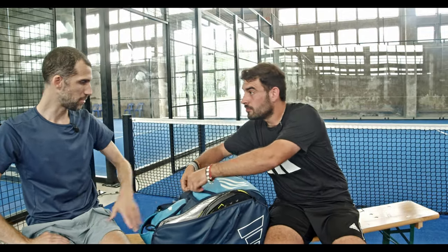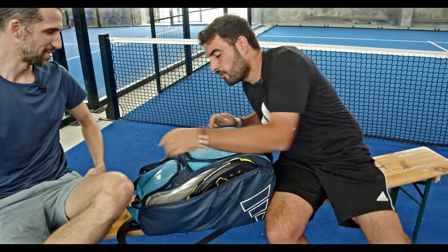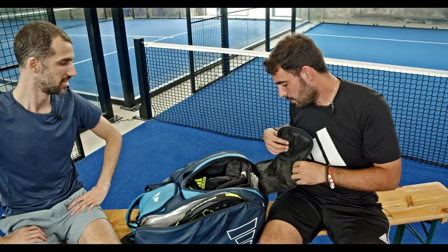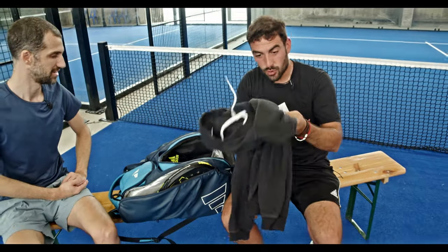You only brought one? Normally I have two — yeah, there you go, second one. That's important. I also have a third one at home. Depends if I play a tournament, I take all the rackets with me.